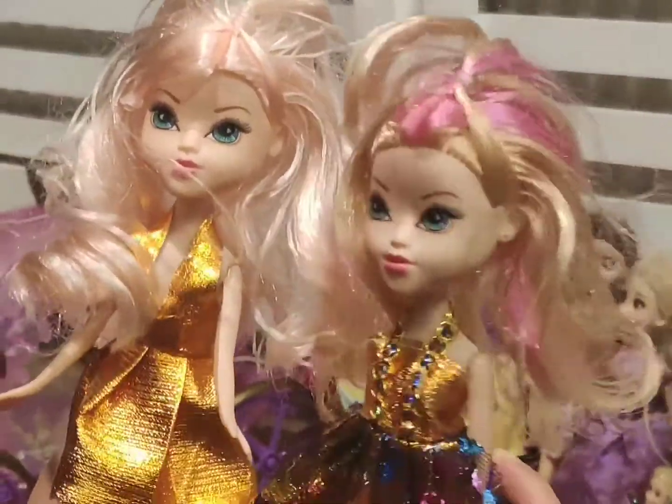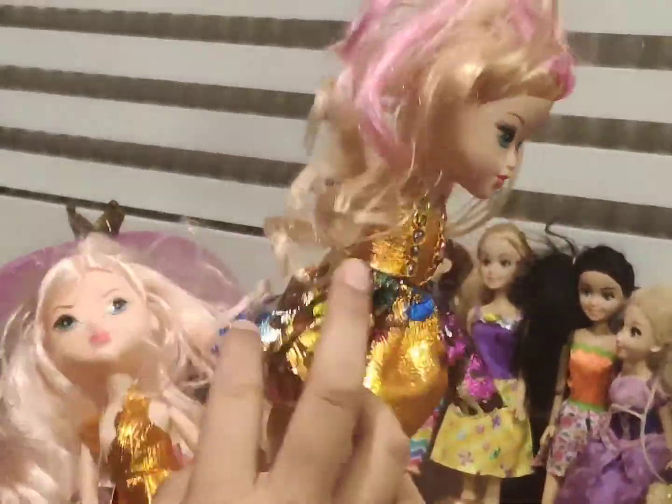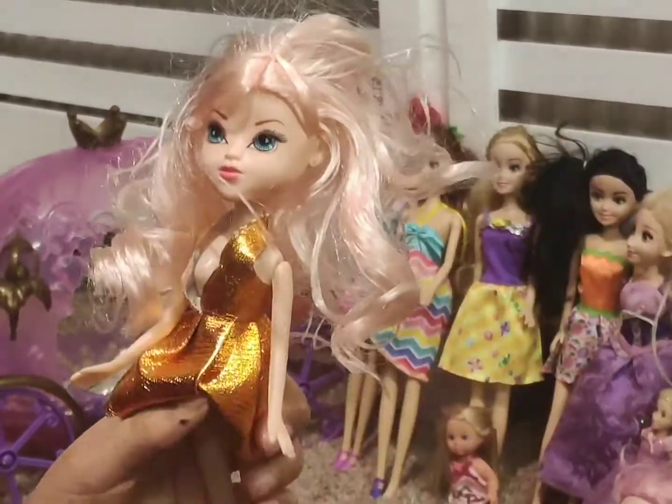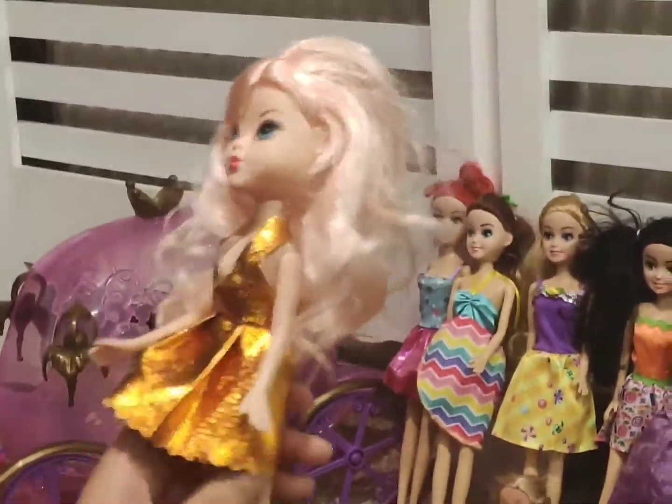So these two are the plastic Barbie dolls. This one has a peacock golden dress and pink streaks in her hair, she also has pink shoes. This one, her sister, has light pink hair and a beautiful golden dress.